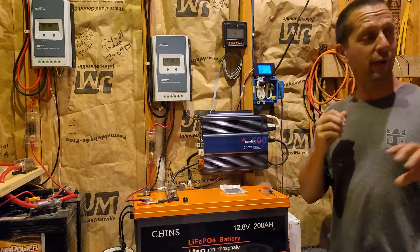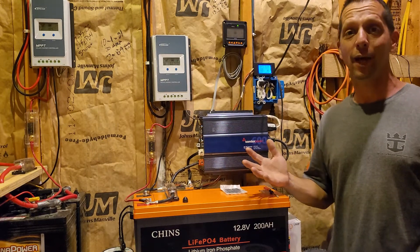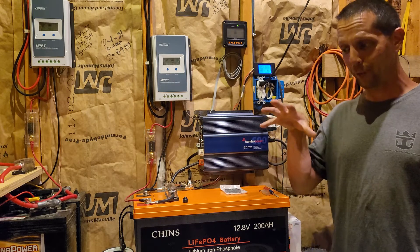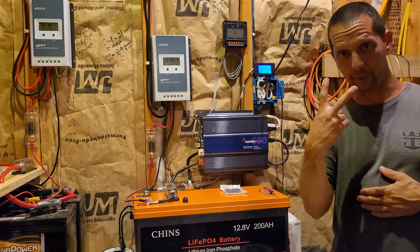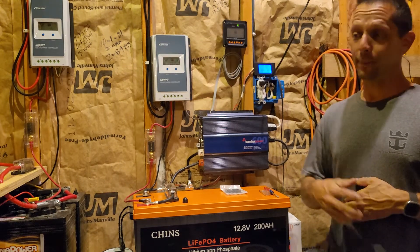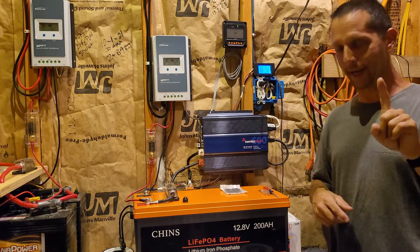A generator outside sits there and does nothing until the power goes out. I've lived in this house for a decade and the power has gone out twice. $7,500 for something that happens twice — the two times it went out, it was out for one day the first time, and four days the second time.